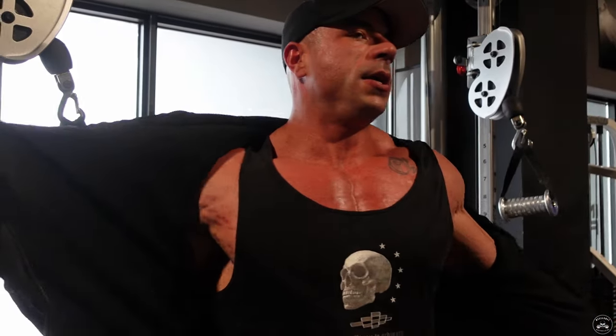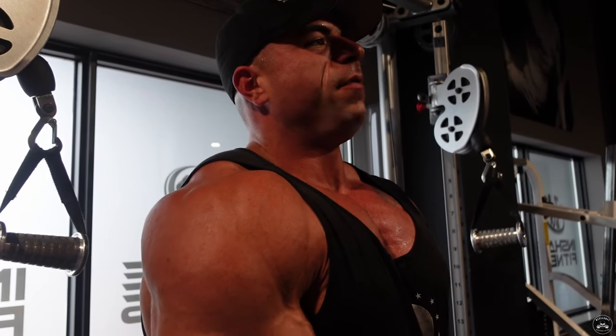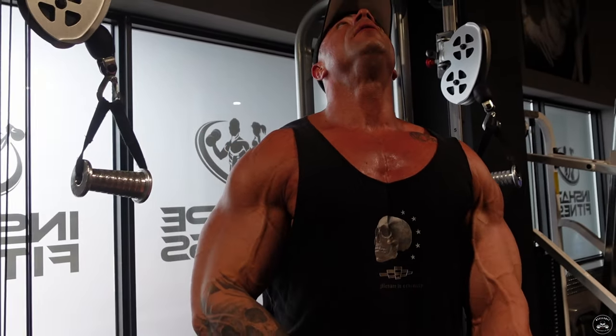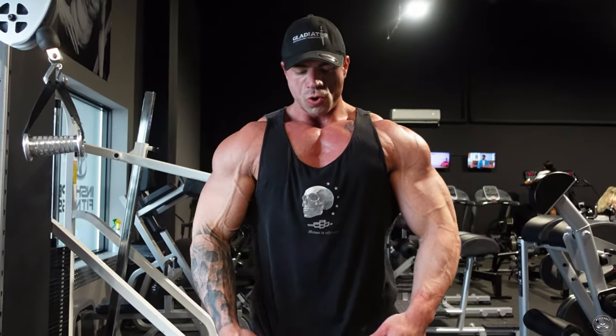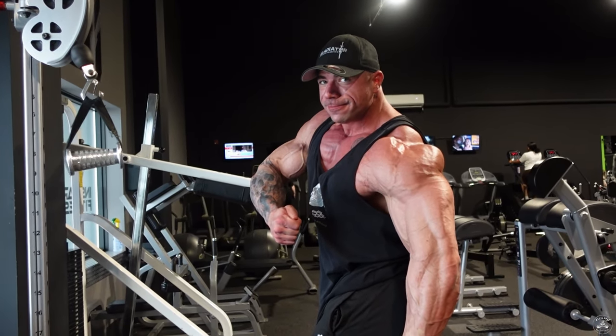I kept my hoodie on the whole workout but we need to do a pump check. Pumps just feel better in prep, especially when you leave the hoodie on. Always tempted to show the shreds, but it feels good to keep it covered. Let's check it out though — not bad! Good lighting right here. Write in the comments what you think of the pump.